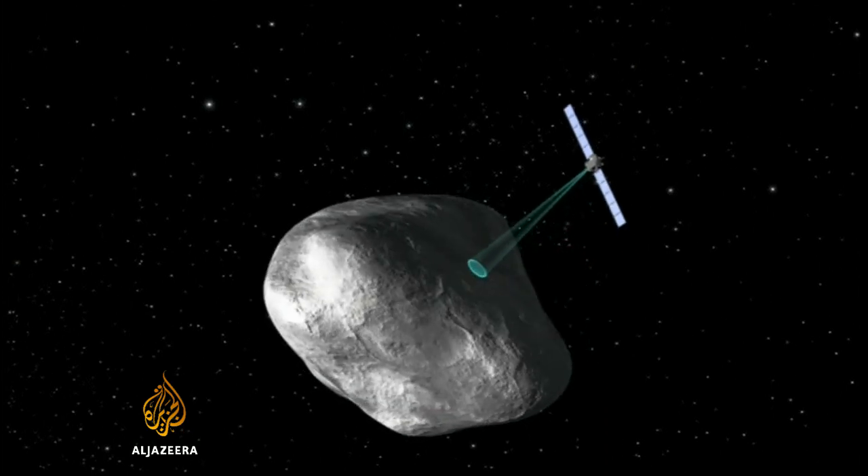Today is the beginning of the real science mission, because now we can start actually measuring things, really analysing this comet, finding out what its history is, where it's been in the solar system, what it's made of.